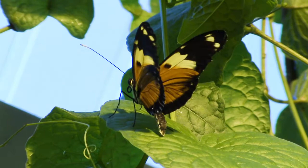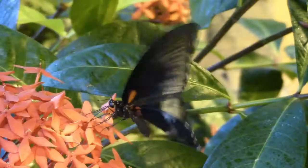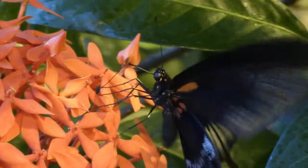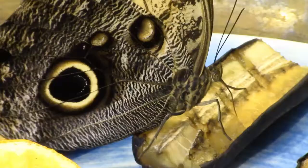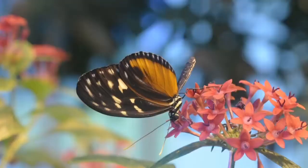They come to us as pupae, which is their second to last form of metamorphosis before they emerge as adult butterflies. We have over 150 different species to choose from, and we receive 100 to 200 pupae every week to ensure a healthy population of butterflies for our visitors.